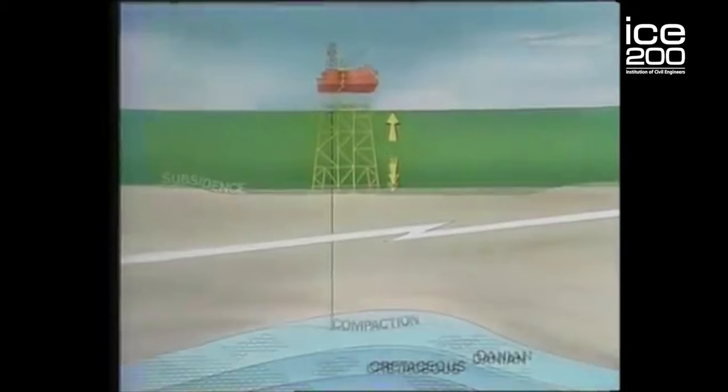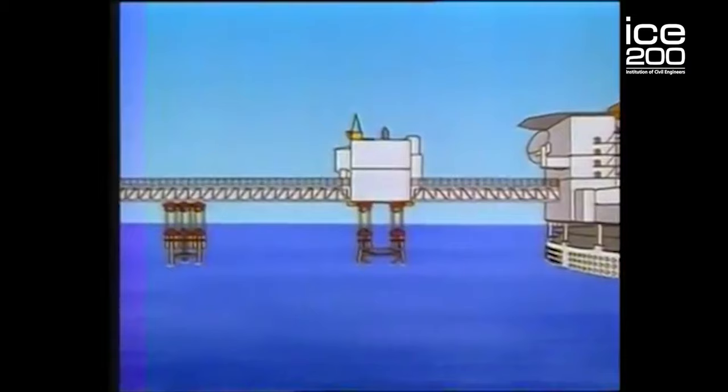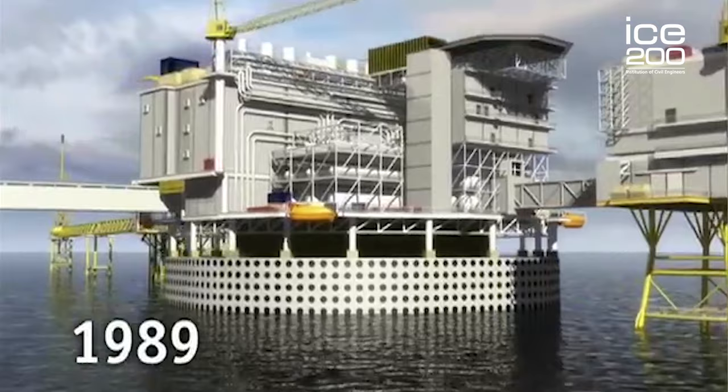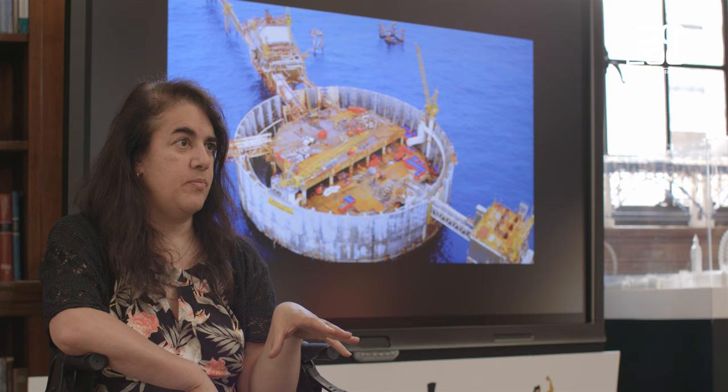The seabed had moved downwards due to subsidence — six meters — and once it moves down that amount, you have to think about what to do. Jacking the structure back up would be very expensive. The neat solution was to surround the oil tank with a protective barrier, which was precast on land, then floated in segments into position. The man who came up with it was Dr. Peter Broughton.